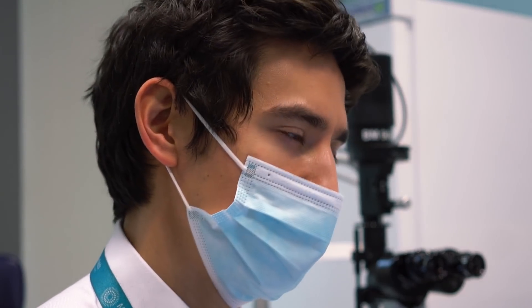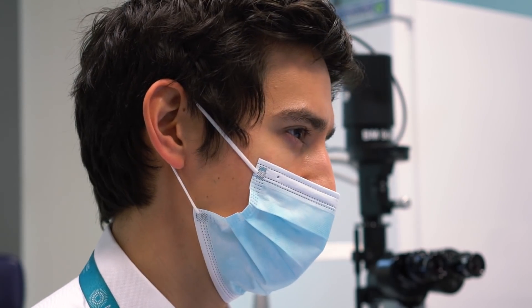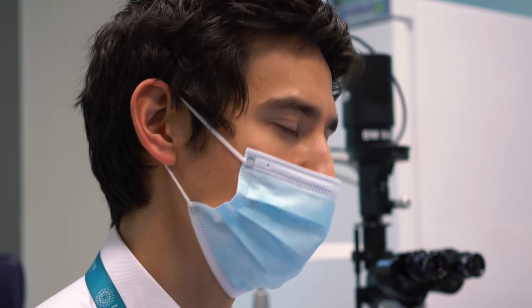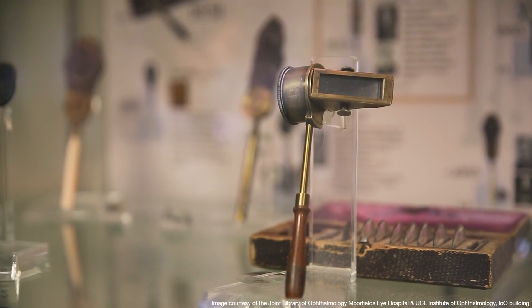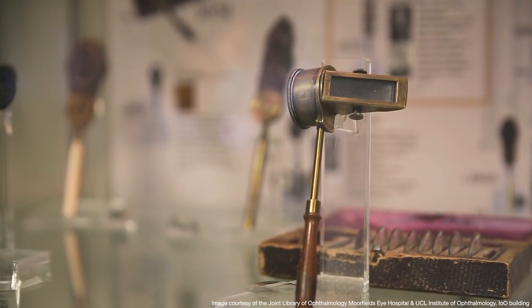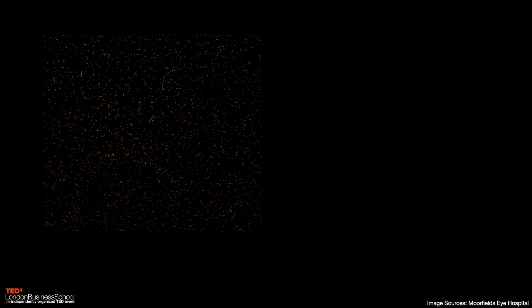The problem was that technology hadn't kept up with scientific understanding, and we had to wait several decades before the invention of the ophthalmoscope, when we could reliably distinguish what was causing vision loss in these patients. So if you were to look at the back of my eye — the retina — this is what you'd see.